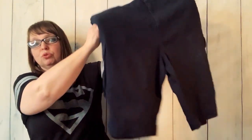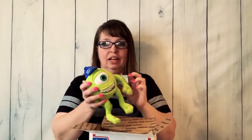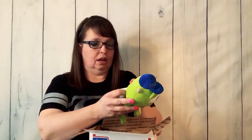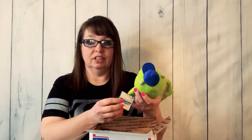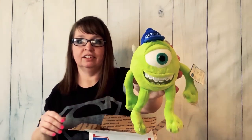I've got two boxes of stuff — let's see what's in the first box. Oh, it's like Christmas! Mike Wazowski! That would go with Sully. I love Monsters Inc — it's one of my favorite cartoons to watch. It's a 2013 figure. He should be sold with Sully.